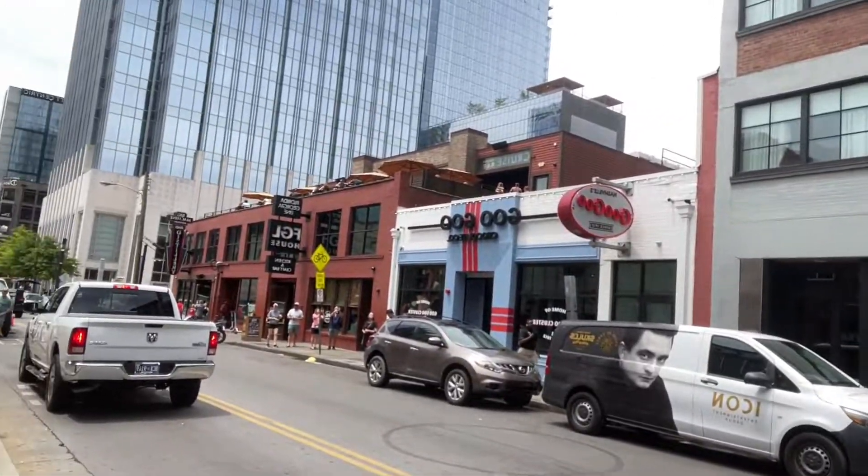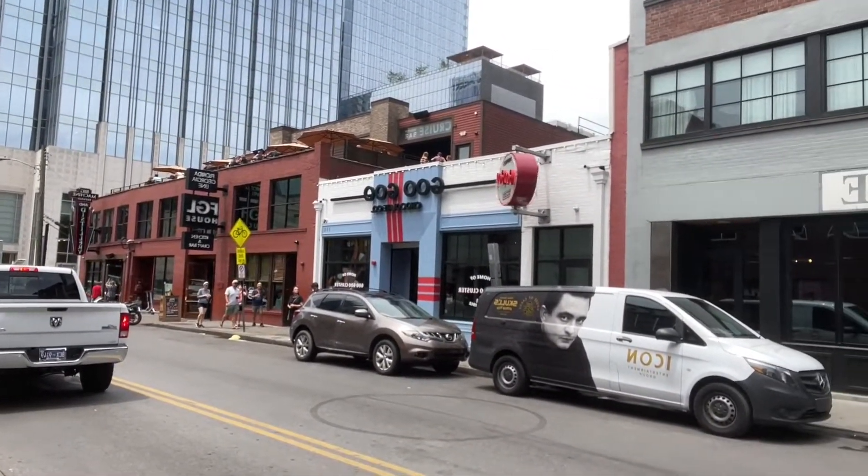So we're going to head into the Johnny Cash Museum, and then we're going to head across the street to the Goo Goo Cluster building — born and bred in Nashville in 1912. We have to go try it.